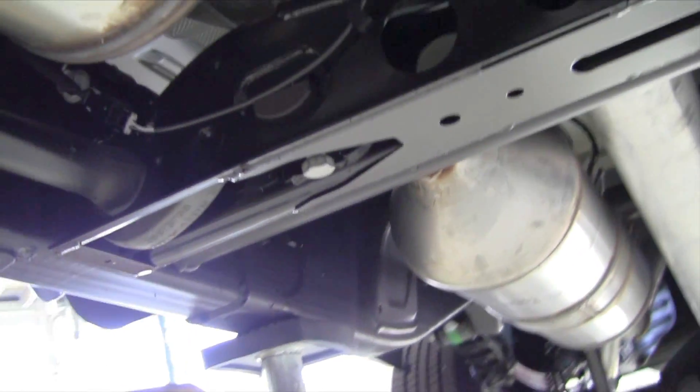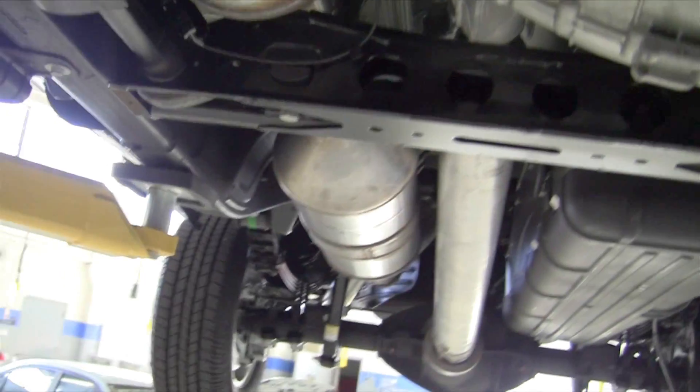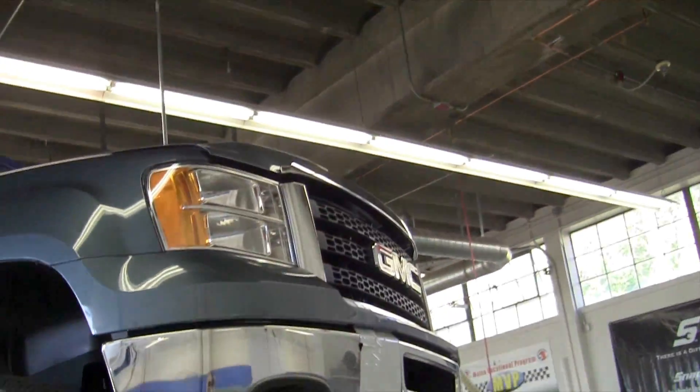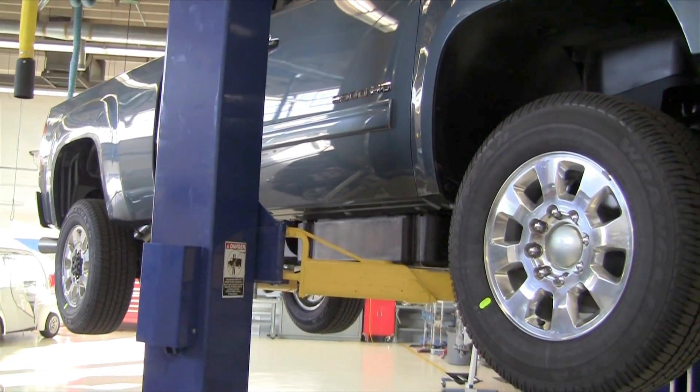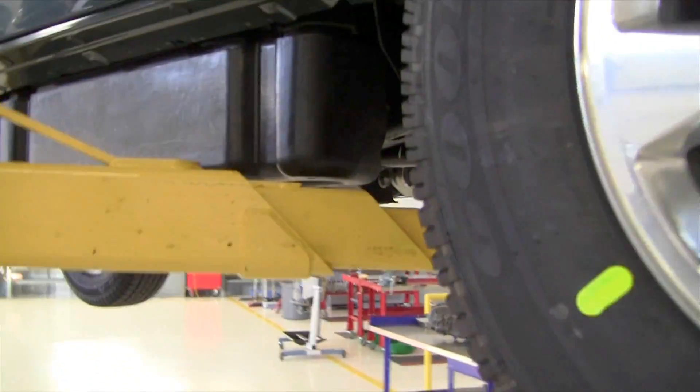I wanted to show this exhaust system — what a gigantic and expensive system. I hear it's upwards of $10,000 for the complete exhaust system on trucks like this. But this exhaust after-treatment system is really good at cleaning up the exhaust of a very powerful diesel engine. They've been able to turn up the compression ratio and boost to get much higher power ratings out of the engine than in the past, due to this exhaust after-treatment system, which is required as part of the Tier 2 emission regulations.